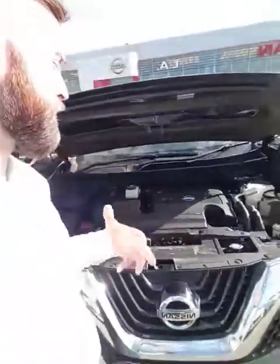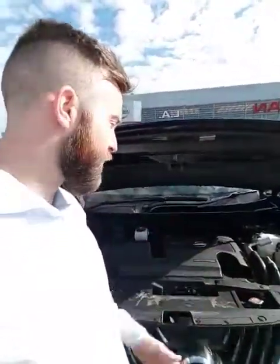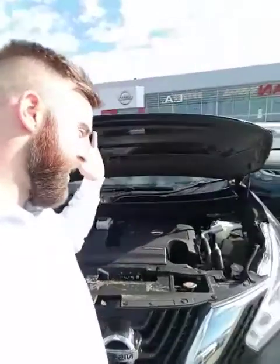Underneath the hood is a 3.5 liter V6 with a continuously variable transmission, so you're going to have a ton of power — 260 horsepower to be exact. And it's still extremely fuel efficient; you're looking at a combined city and highway 9 liters per 100 kilometers for an all-wheel drive vehicle of this size and class. That's crazy.